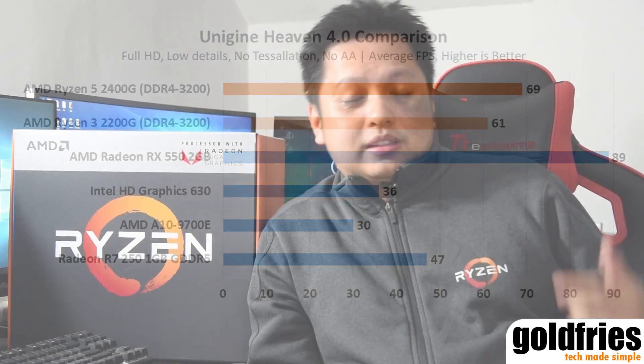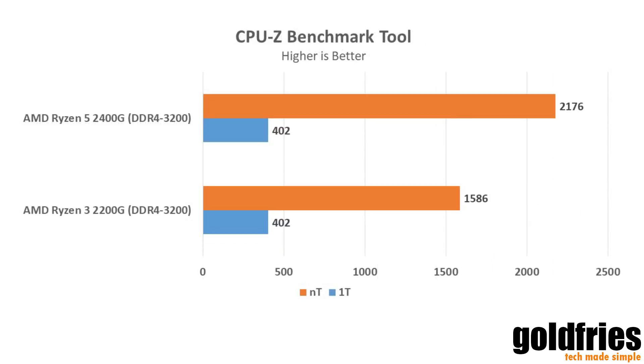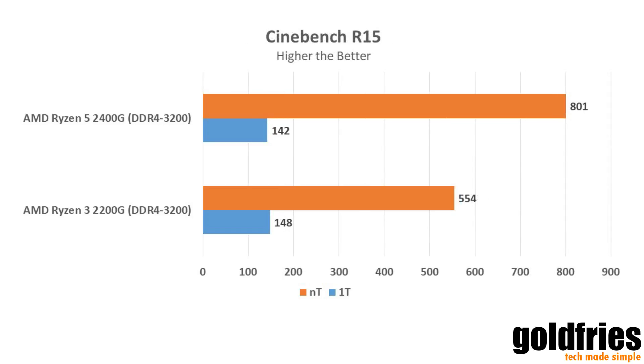Graphics performance aside, let's have a look at the CPU processing power, which is nothing spectacular. After all, we've had the Ryzen 3 1200 and Ryzen 5 1400 and others for the past year — it's pretty much there. The strength of this unit is its graphics capability, and power draw wise, it's pretty neat.